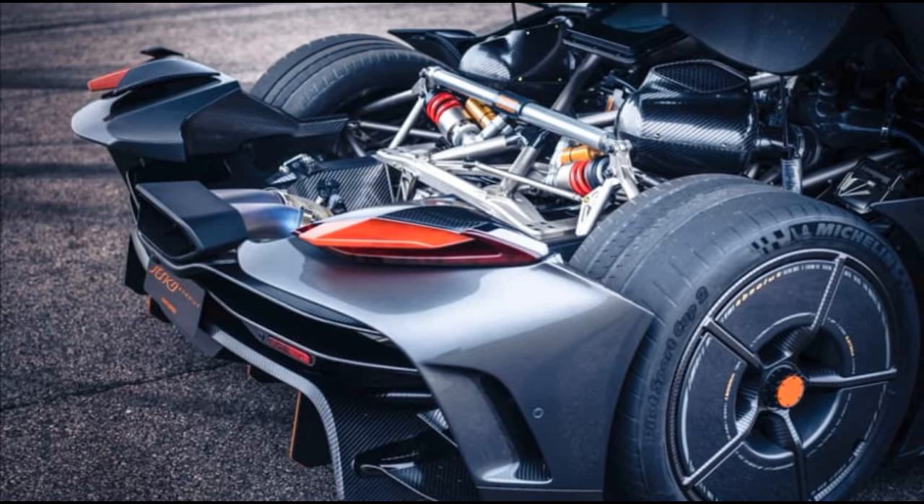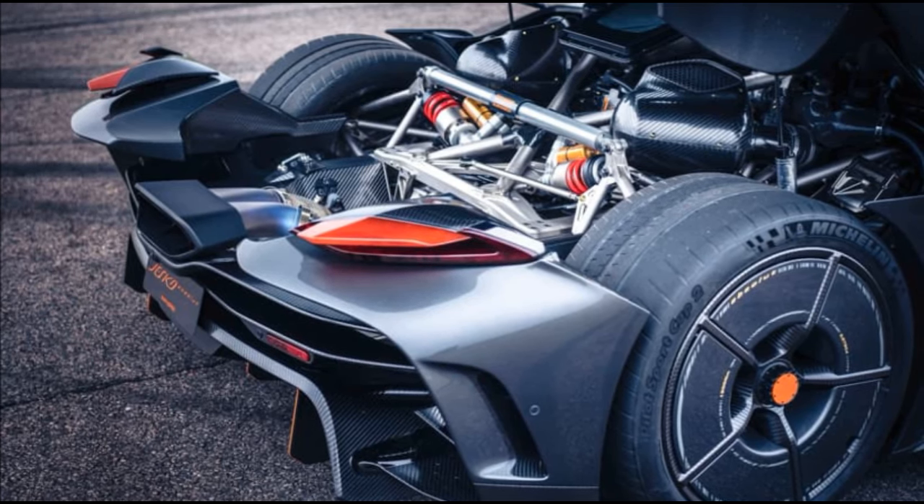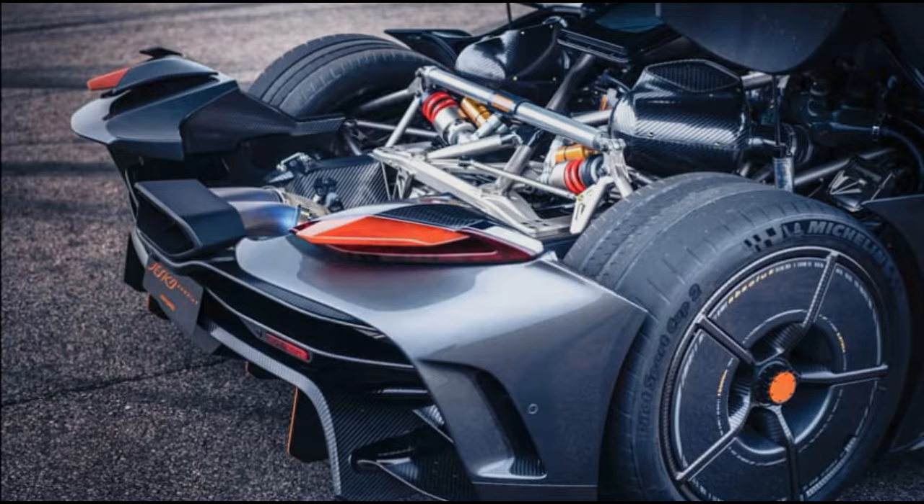The outcome? An impressive boost of approximately 300 extra horsepower, demonstrating the extraordinary engineering prowess of Koenigsegg.